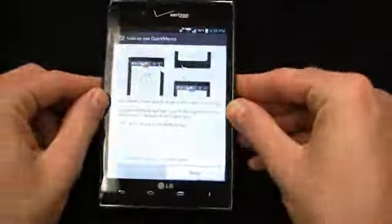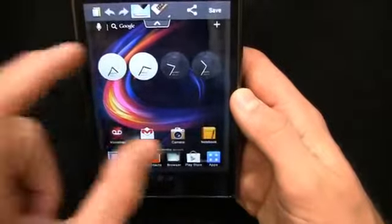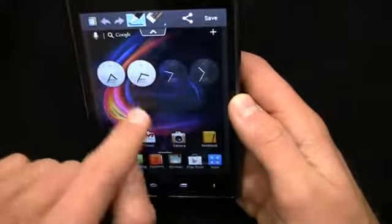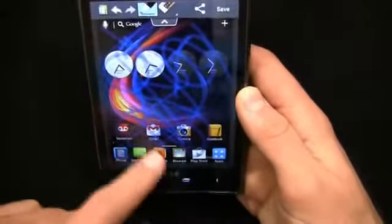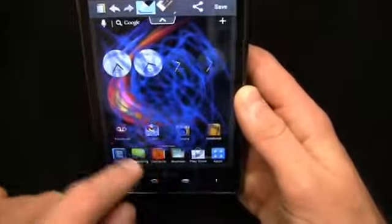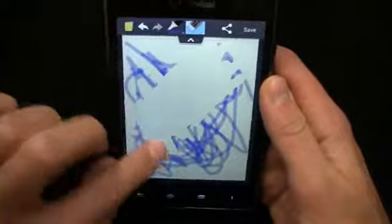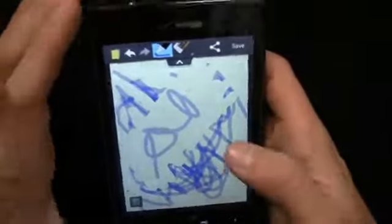I'd be remiss if I didn't focus on what makes the Galaxy Notes so popular, and it's also one of the things that makes the Intuition pretty popular — Quick Memo. You can come in here and jot down stuff, and not only that, but you can take screenshots and draw on them. We'll select blue with a marker-style pen type. You can draw on it as you see fit and take notes. If I had the rubber stylus pen I could do this much easier, but I'm using my finger. You've also got the ability to erase — very much like the Galaxy Note and Galaxy Note 2.